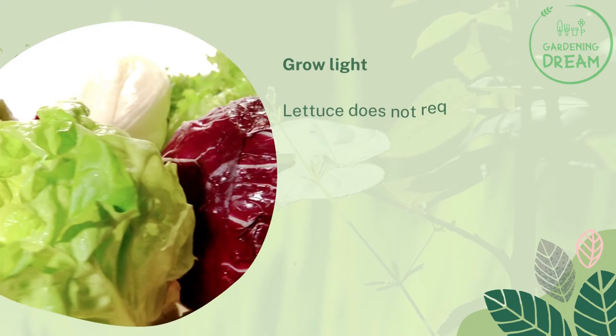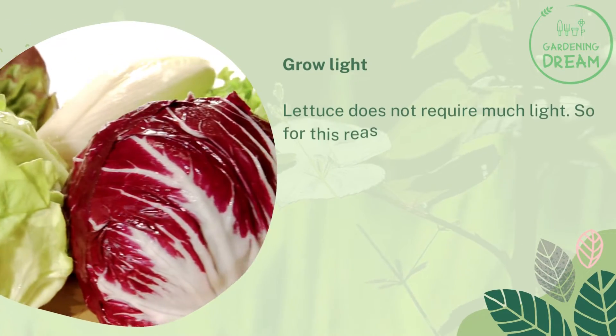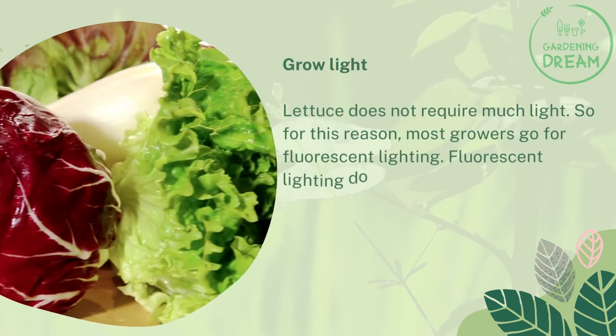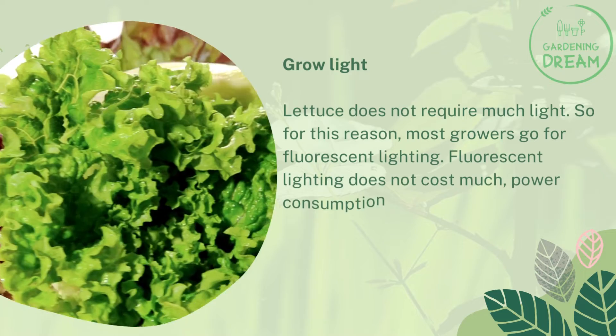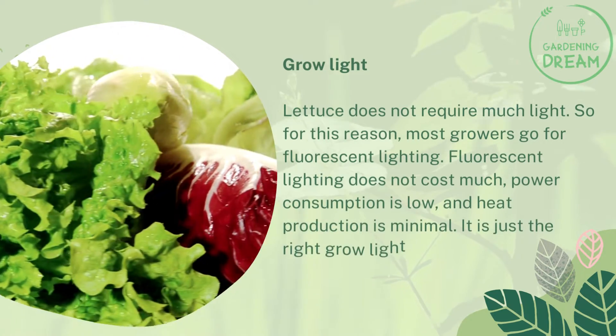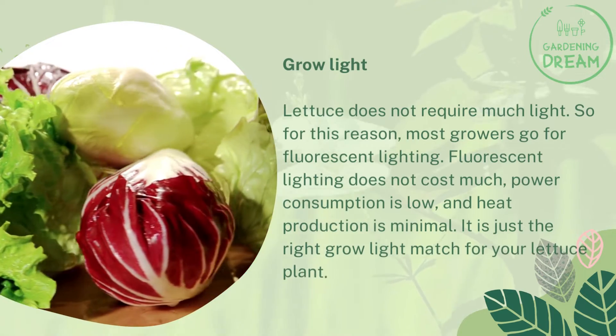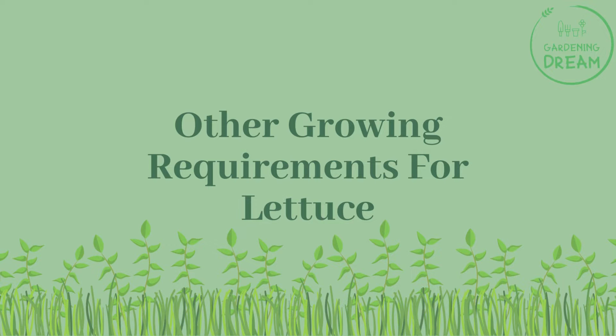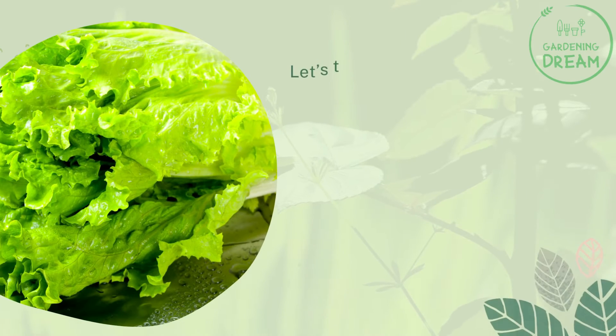Grow light: lettuce does not require much light, so for this reason most growers go for fluorescent lighting. Fluorescent lighting does not cost much — power consumption is low and heat production is minimal. It is just the right grow light match for your lettuce plant.